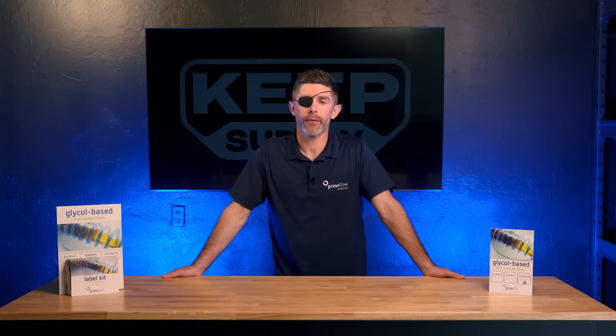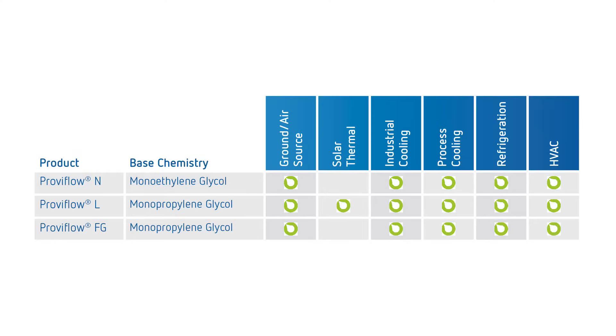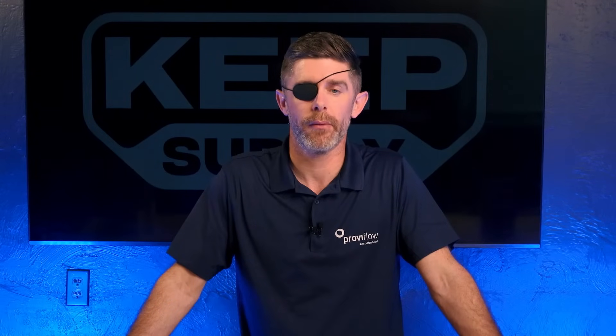Under ProvoFlow, we have three core offerings. ProvoFlow N is an inhibited ethylene glycol. You see applications for that in geothermal, solar thermal, and production manufacturing.